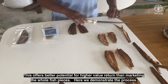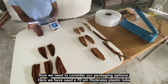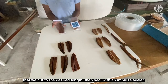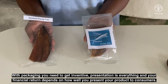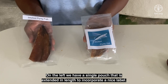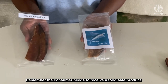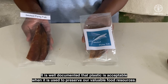Now we need to consider our packaging options. Here we have used a 70 micron thickness plastic tube that we cut to the desired length, then seal with an impulse sealer. With packaging you need to get inventive. Presentation is everything and your financial return depends on how well you present your product to consumers. On the left we have a single pouch that is extended in length to incorporate a nice length. On the right we have used two pouches and placed a color label in between the pouches. Remember, the consumer needs to receive a food safe product. It is well documented that plastic is acceptable when it is used to preserve our valuable food resources. Your packaging is also adding value to your product.